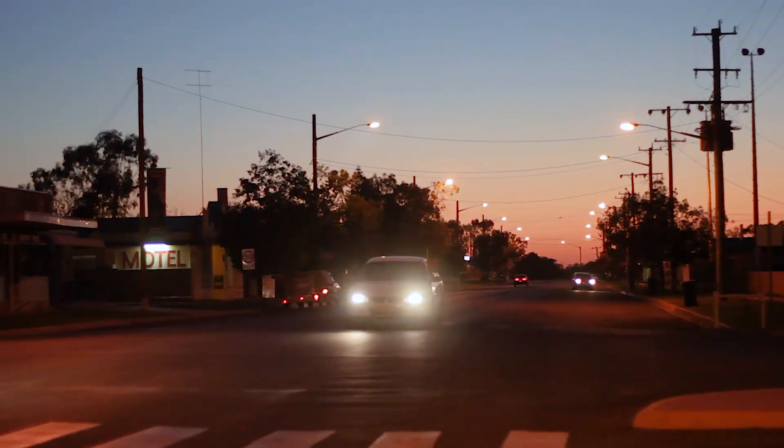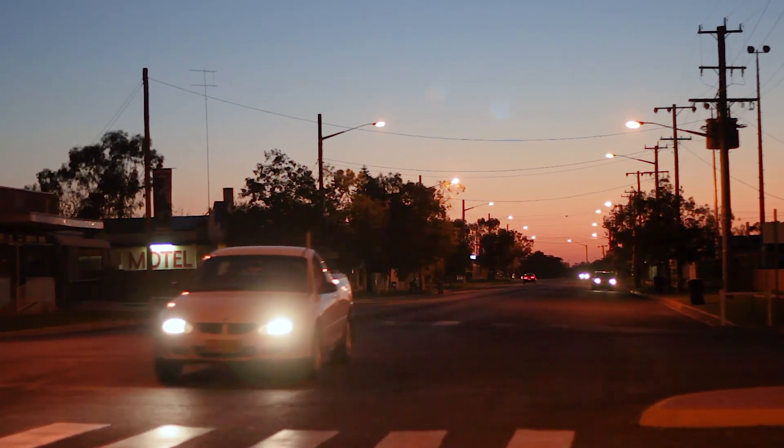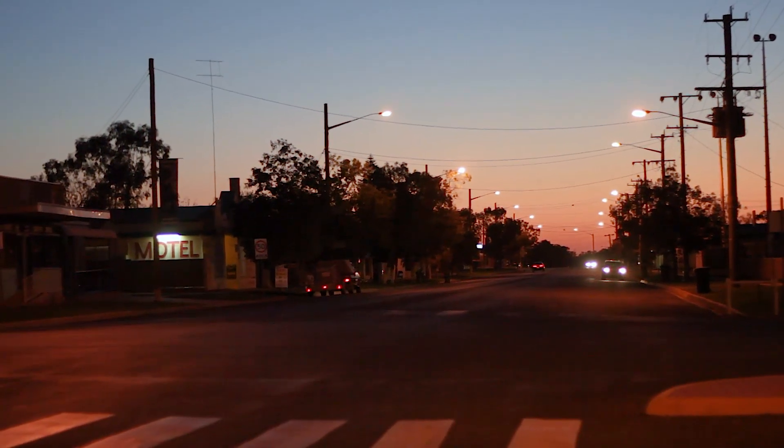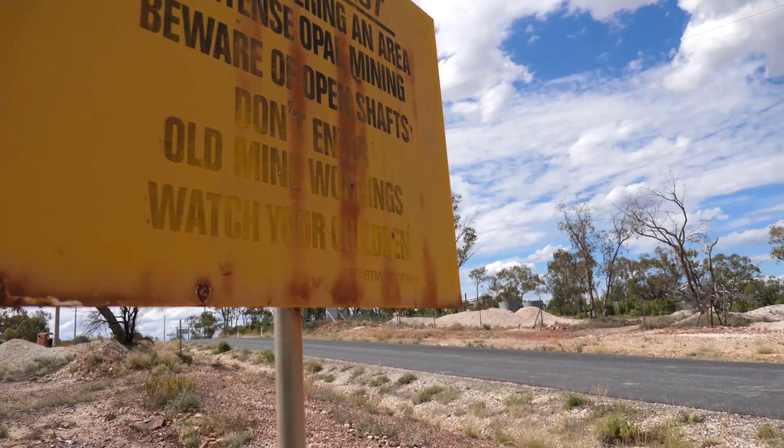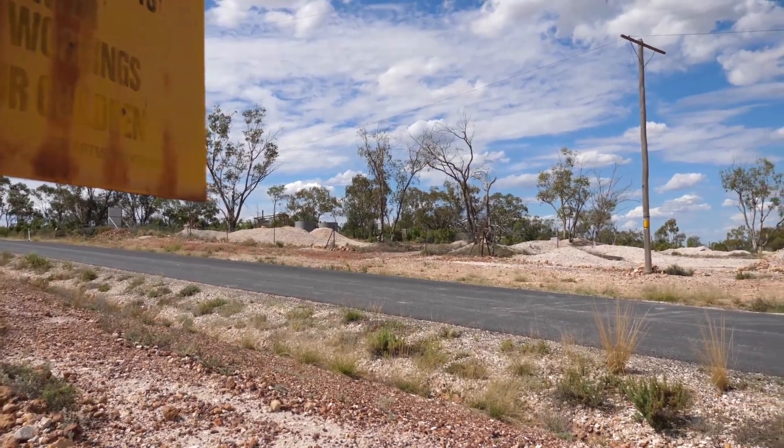The thing about Lightning Ridge is that even today, it's a really isolated town. It's just a long way from anywhere, and that informs a lot of the decision-making that happens by the people who live and work there. It's not as isolated as it used to be. Nowadays, obviously, we have sealed roads, and we have the internet, and we have Amazon deliveries just like everyone else. But it's still very remote — it's literally just a long way from anywhere.